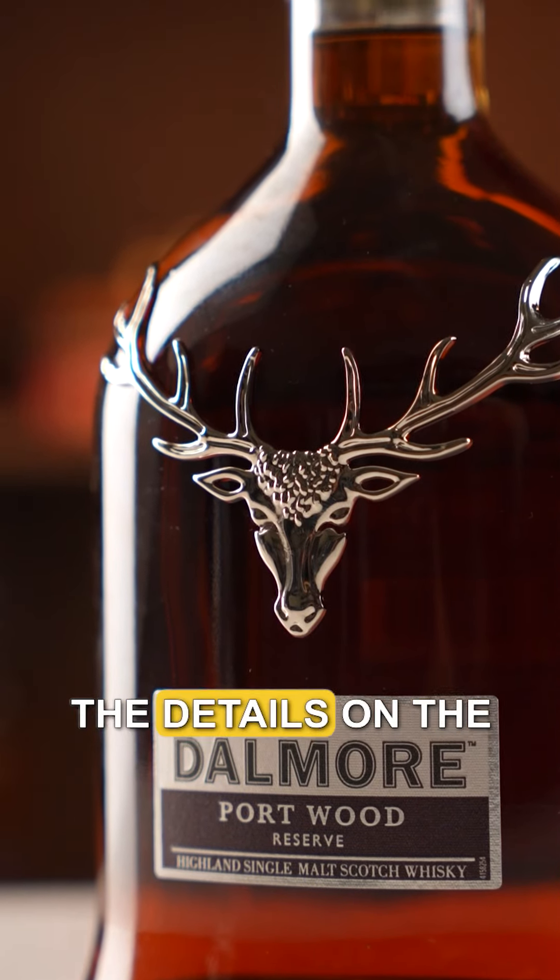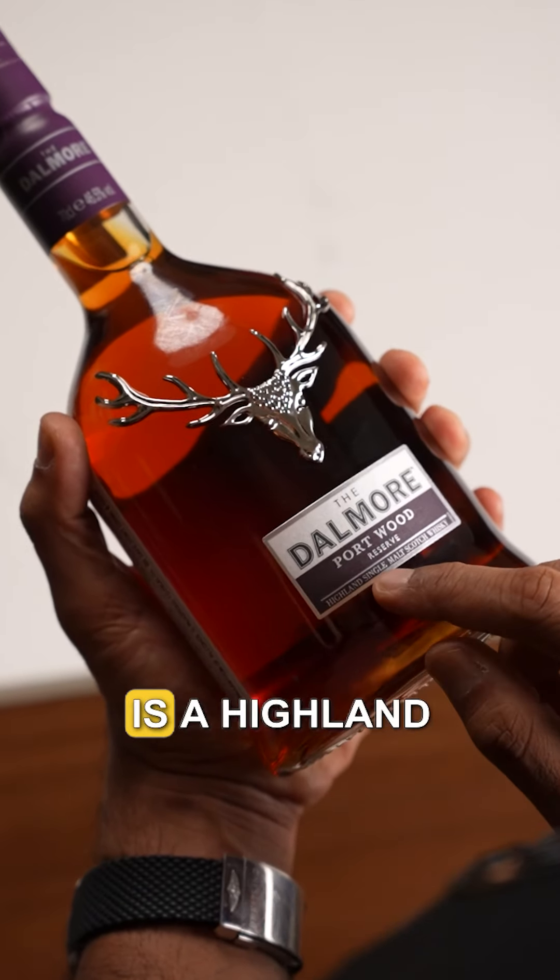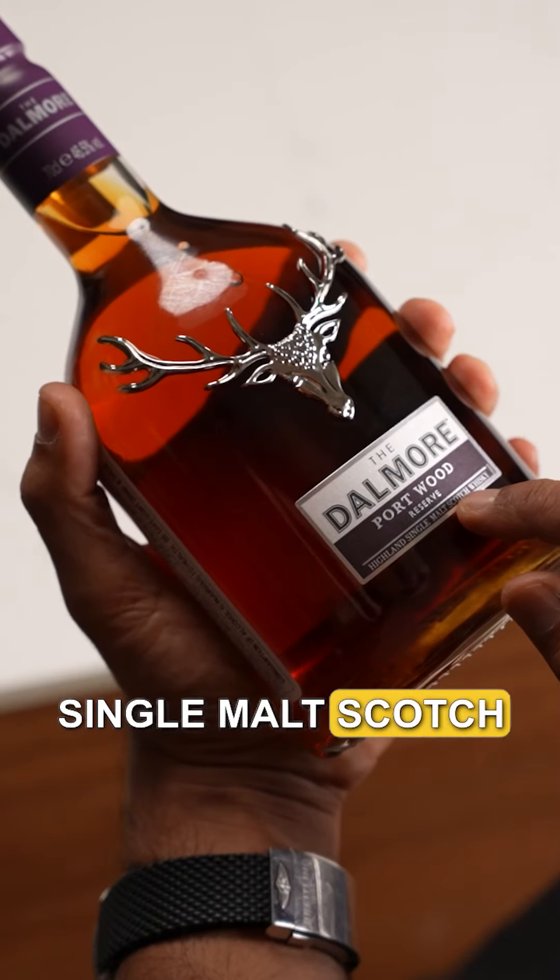Do you get confused by all the details on the whisky label? Let's make it easier for you with the help of the Dalmore Portwood Reserve. As you can see, the Dalmore Portwood Reserve is a Highland single malt scotch whisky.